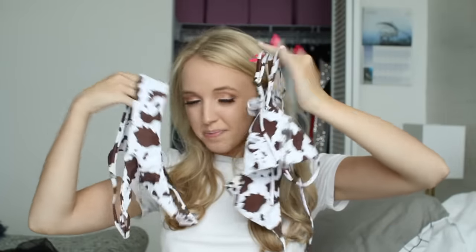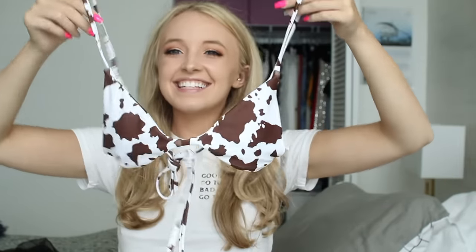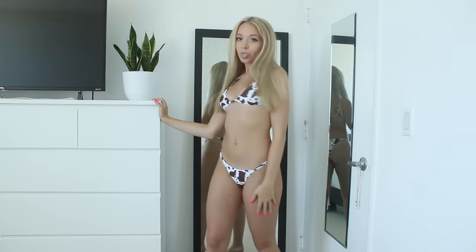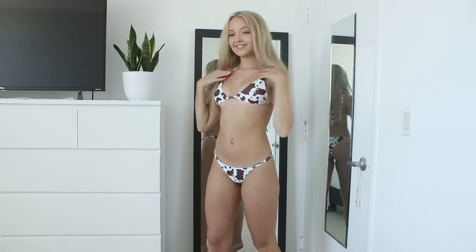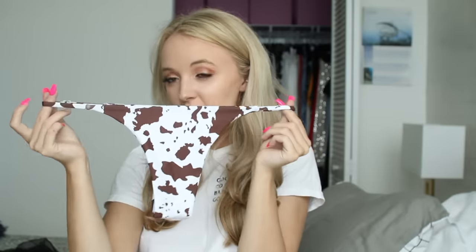Then I got this cow print bikini — so cute and fun and different. I love animals and I don't eat the cows, so I'm gonna be a cow! It's a little brown cow print bikini and it's a different shape than any bikini I have. It looks like a triangle but it's one of those bralette kind of styles, so it has straps that go over your shoulders — they are adjustable — and then in the back it just ties. The bottoms are just normal bottoms but they are adjustable, so you can make them tighter and really customize them to fit your body, which is ideal.